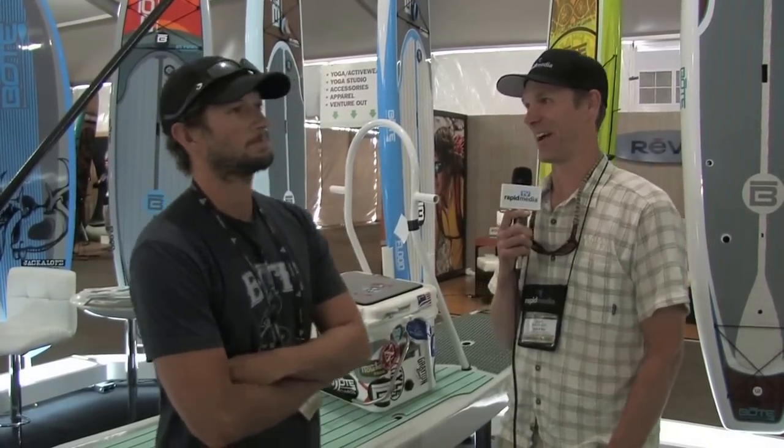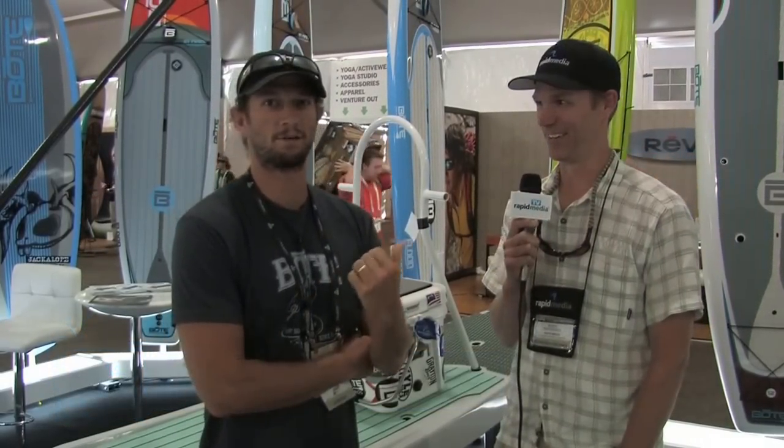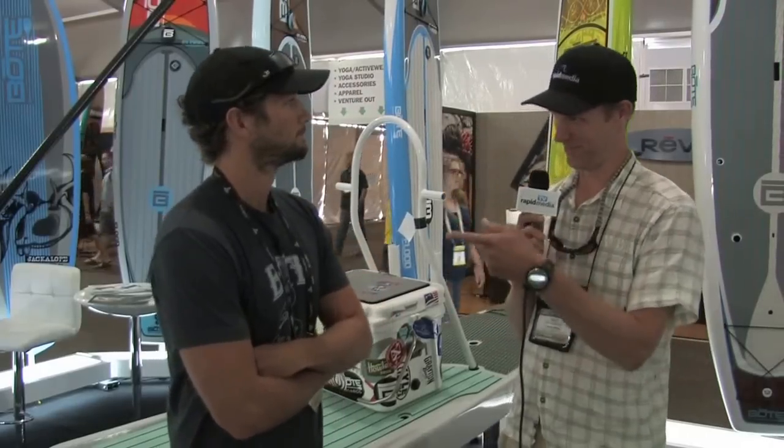How many more minutes before this show ends? Hopefully right now. We have one hour left and we're going to make use of it and do a nice interview with this guy here. We're going to do my very best.